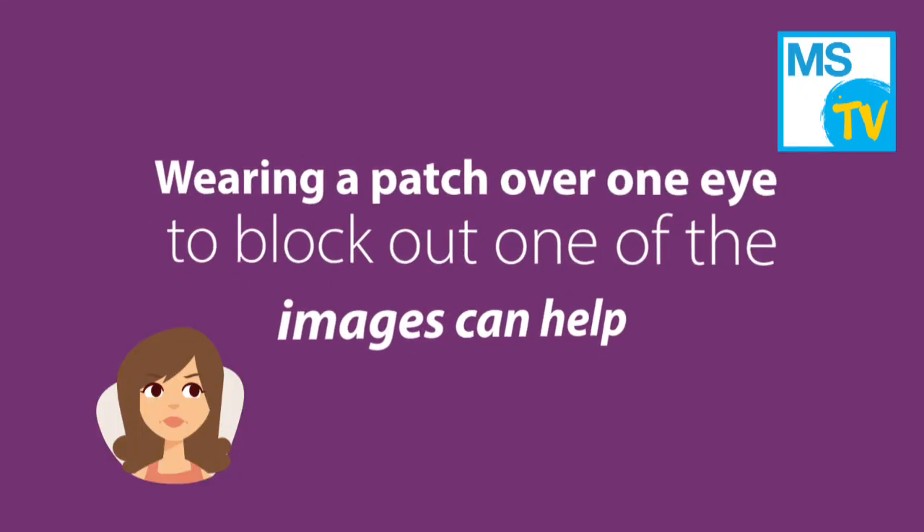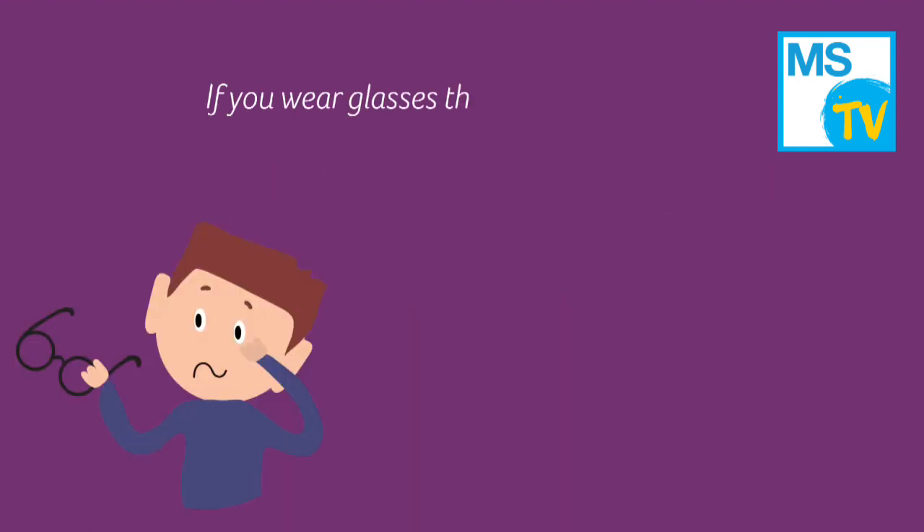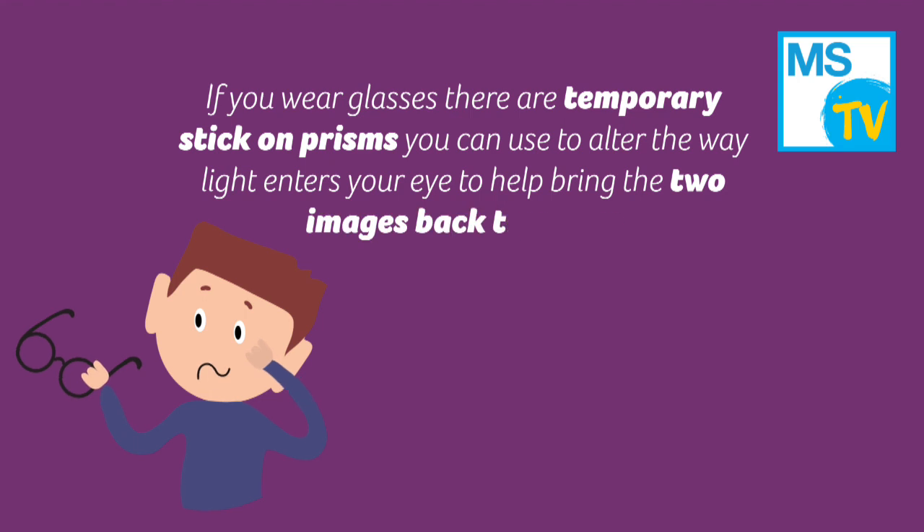Wearing a patch over one eye to block out one of the images can help. If you wear glasses, there are temporary stick-on prisms you can use to alter the way light enters your eye to help bring the two images back together.